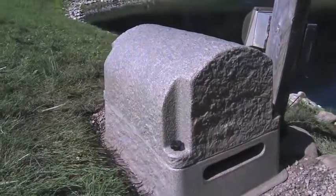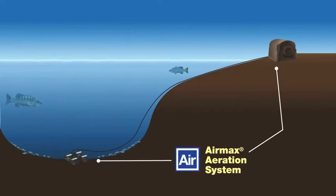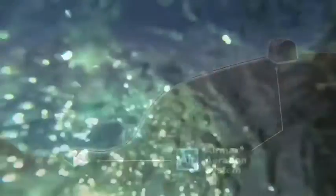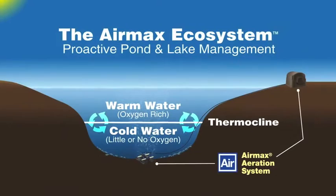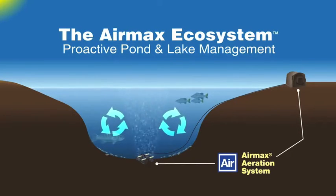They're easy to install and simple to maintain. The Air Max aeration system works by pumping air from the compressor located on the shore to the Air Max synergistic diffuser plate located at the bottom of your pond. The induction of air through the diffuser plates causes a continual current to circulate through the entire pond. The tiny micro bubbles created by the diffuser rise to the surface, taking the less healthy lower pond water and gases with them, allowing the highly oxygenated healthy upper pond water to replace it. Once at the surface, the gases are released into the atmosphere and the thermocline is eliminated by the continuous circulation.